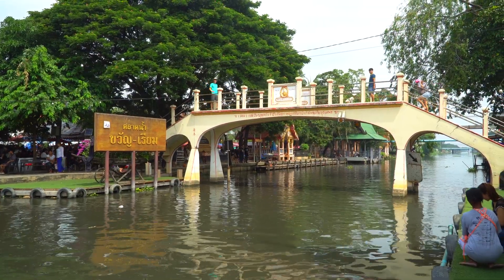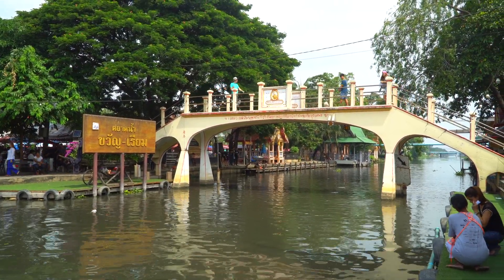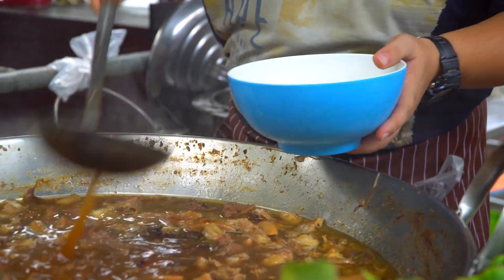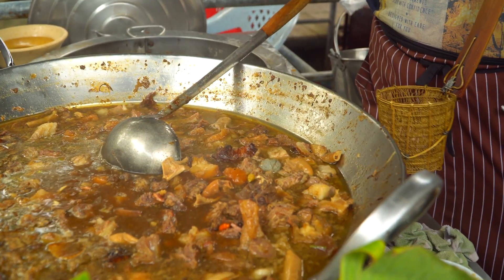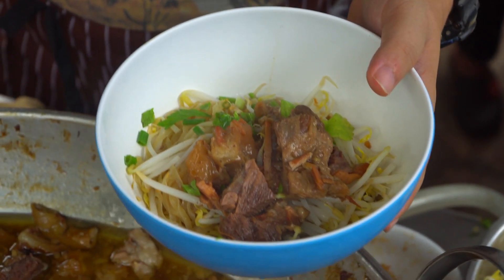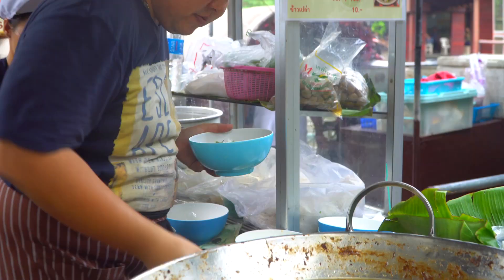A local had told me that when you visit a floating market, you have to order some boat noodles. Known to the Thais as Kway Tiao Nua, this savory beef soup with noodles came to popularity in the 1940s, and were originally served by vendors floating by on small boats.